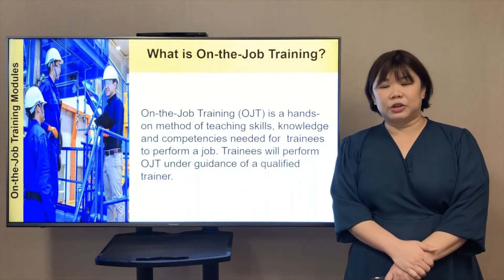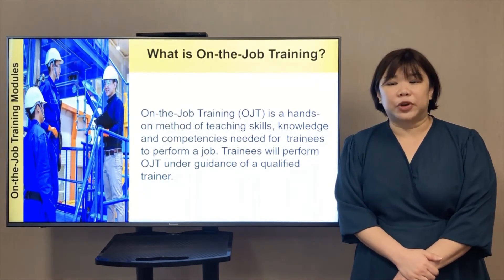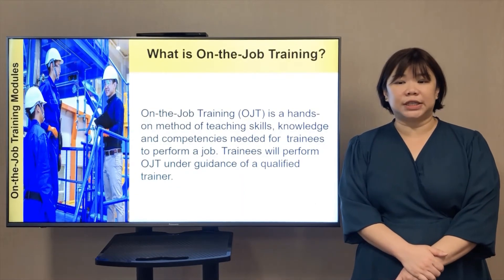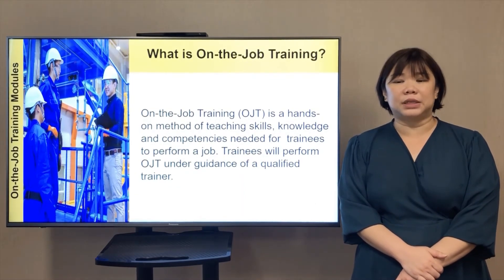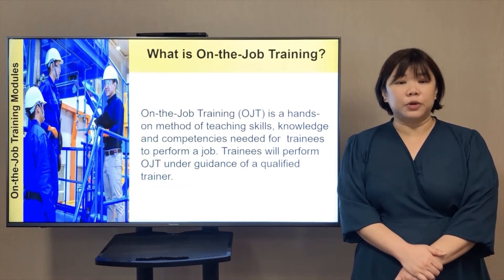As mentioned, you will have 3,100 hours of on-the-job training in the company. The on-the-job training is a hands-on method of teaching the skills, knowledge, and competency needed for trainees to perform a job. Trainees will perform OJT under the guidance of a qualified trainer.